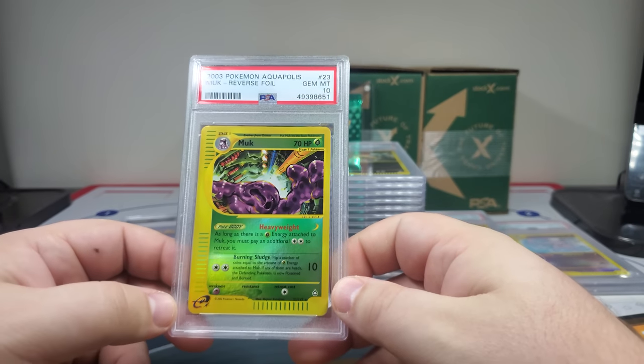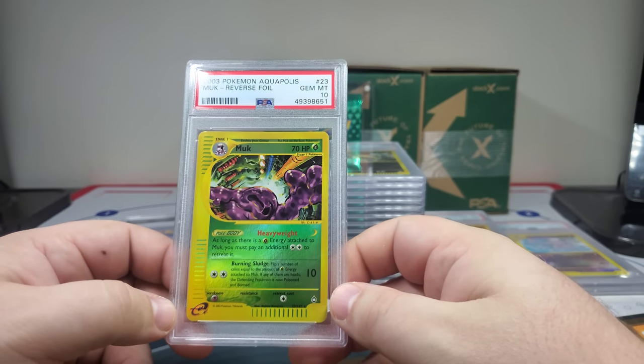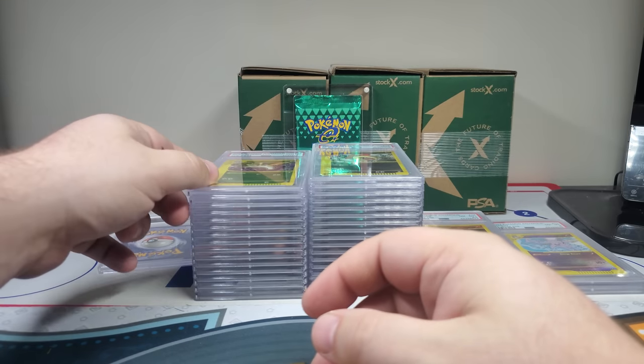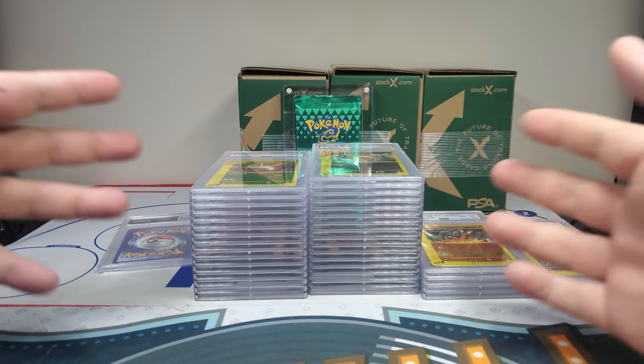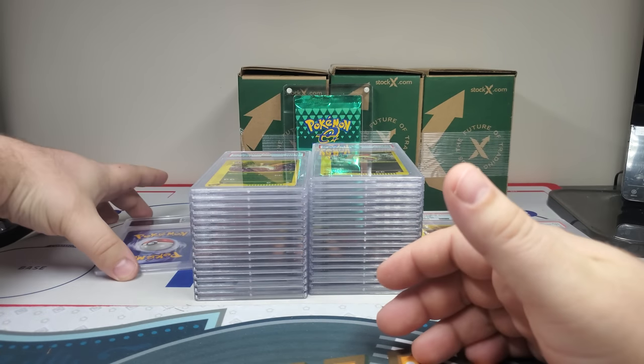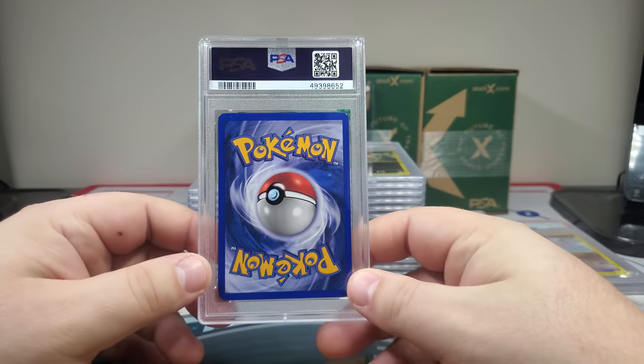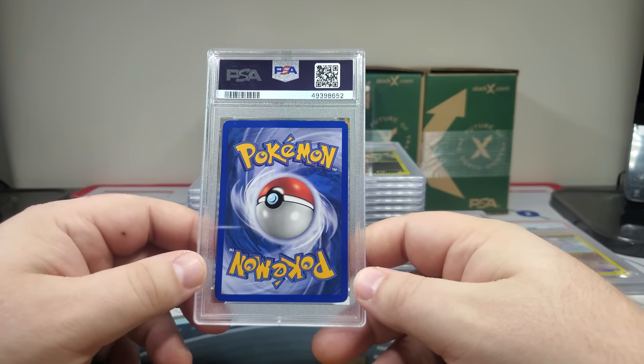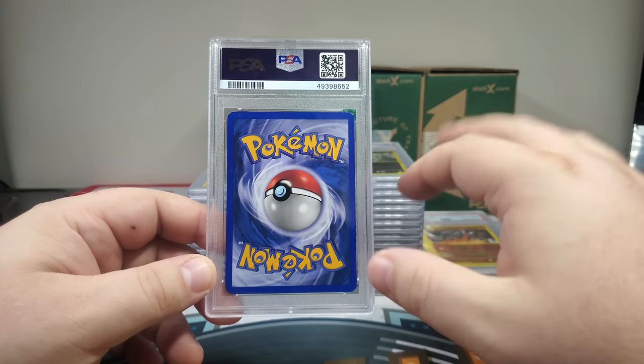Hey, we got the PSA 10 — Muk! I guess it's in the sewer with all the water pipes going through. It'd be kind of cool to take all the Aquapolis artworks and put them together — that would be like an ultimate project. I'm gonna hope for a nine but I think this is 8.5 territory.